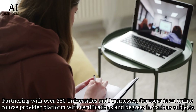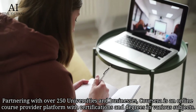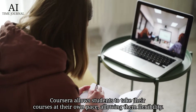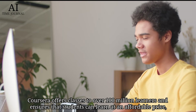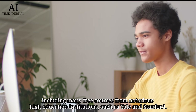Number 7: Coursera. Partnering with over 250 universities and businesses, Coursera is an open online course provider platform with certifications and degrees in various subjects. Coursera allows students to take their courses at their own pace, allowing them flexibility. Coursera offers classes to over 100 million learners and ensures that students can learn at an affordable price, including many free courses from notable higher education institutions such as Yale and Stanford.